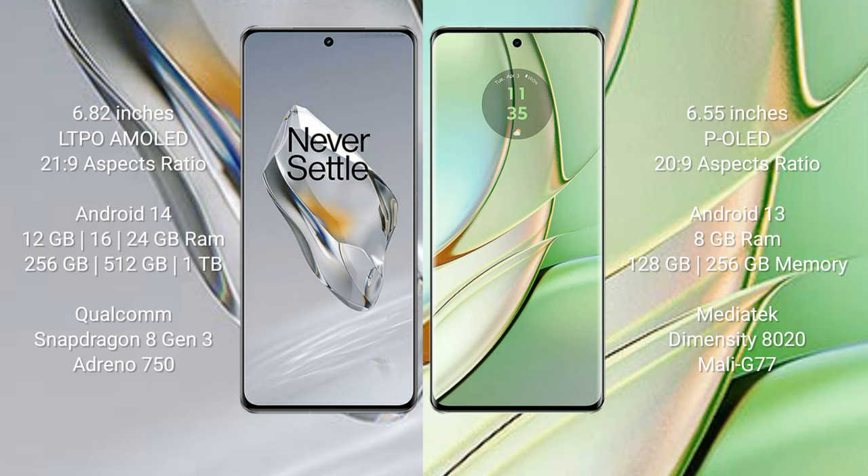The OnePlus 12 runs on the Android 14 operating system, while the Motorola Edge 40 runs on the Android 13 operating system.